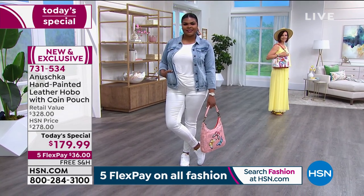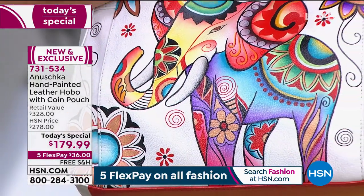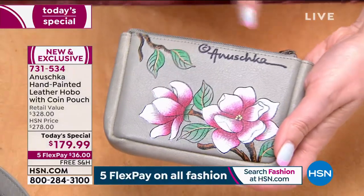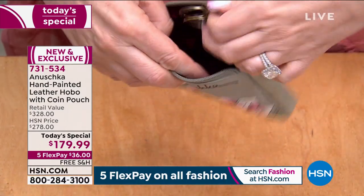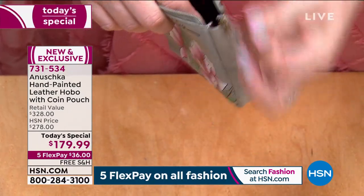I love that each one is hand-signed. I'm going to do a tour of the bag because I know when I'm buying handbags, I want to see every single detail. It does come with a coin purse — here's the coin purse, here's the hand-signed. It is a zippered coin purse, so you've got room in it. And also inside, it's a key chain so you're able to always know where your keys are.